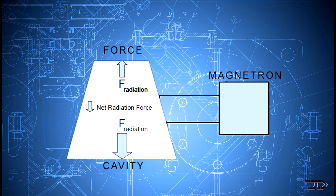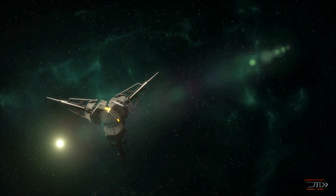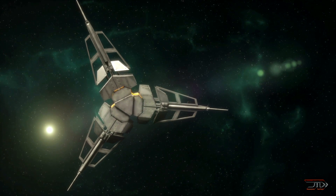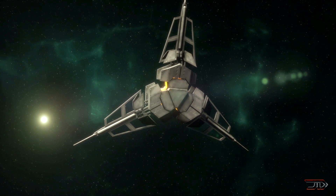It gets even stranger though, as there are claims saying that the drive is actually pushing against virtual plasma, which phases in and out of our reality. One company is already building mini satellites which will have this drive. So if the satellites do hold themselves in orbit, it will prove that the EM drive is actually real.